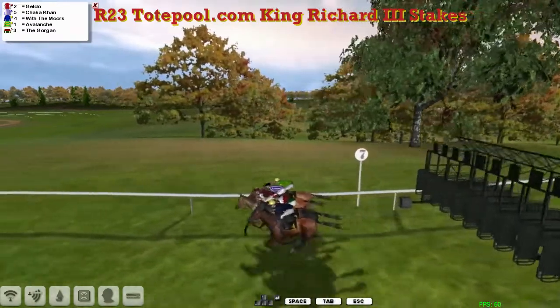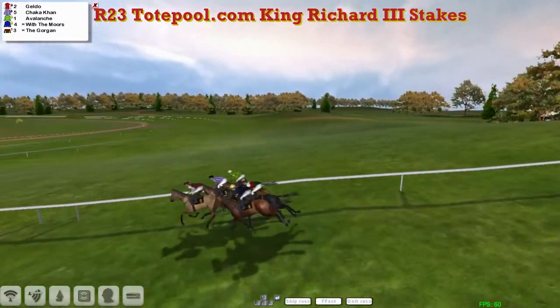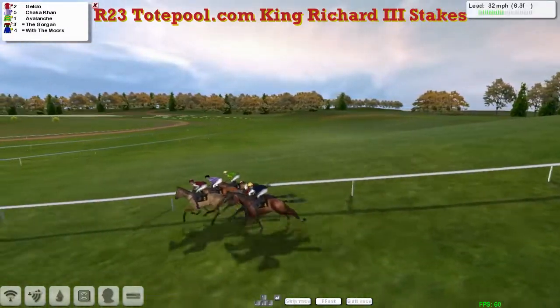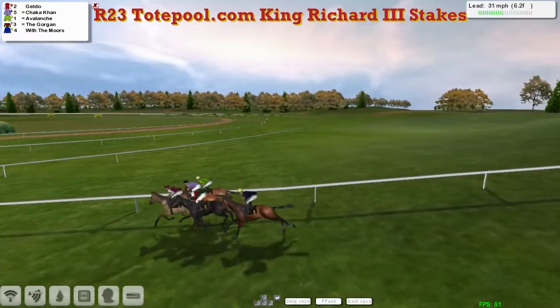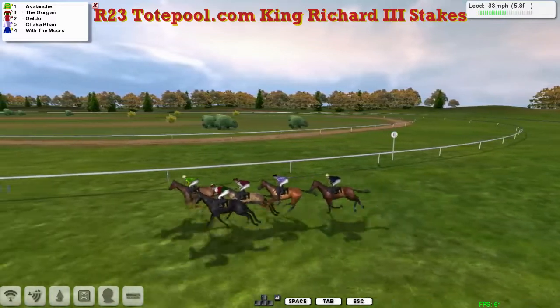Away they go. Geldo was the first one to show but they're pretty tightly packed. Geldo is in the lead. Shekka Khan in the stripes is second. The rail — Avalanche is in third. The Gorgon is next. And With the Moors is just tucking itself in at the back. So they're already through the first furlong.